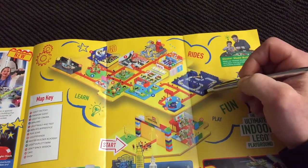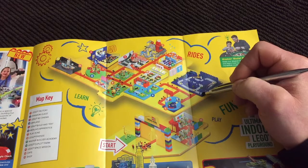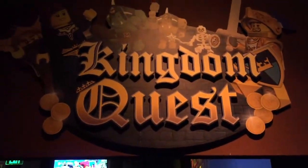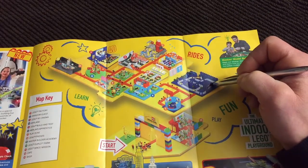You then move on to the first of two rides. This was my favorite — it is called Kingdom Quest. You go along on a cart with a laser gun and shoot at things to get points. Very similar to the Buzz Lightyear ride at Disney.